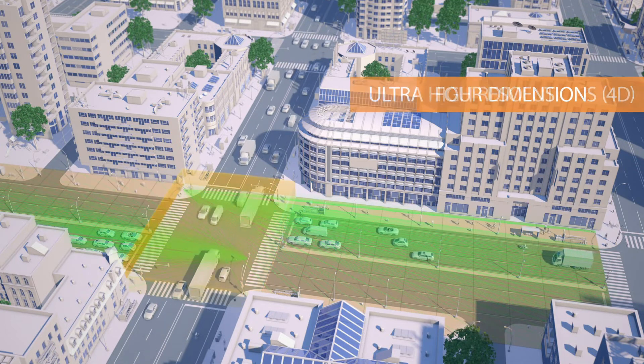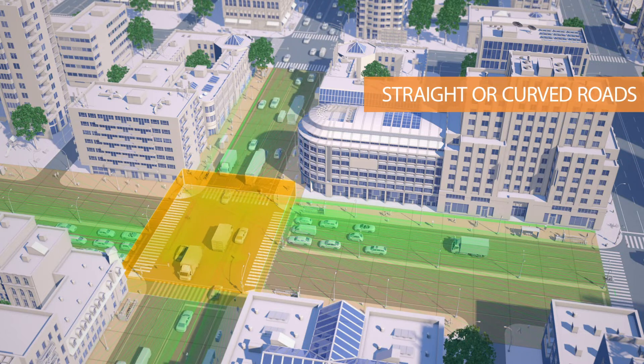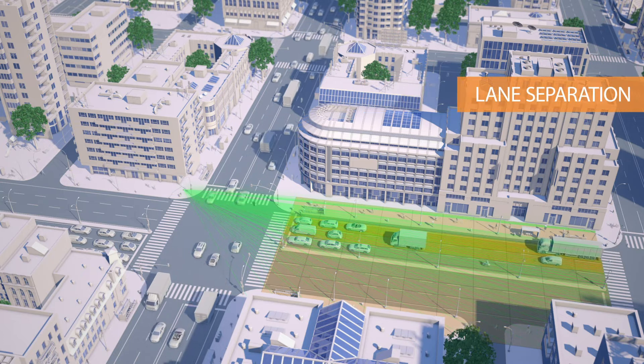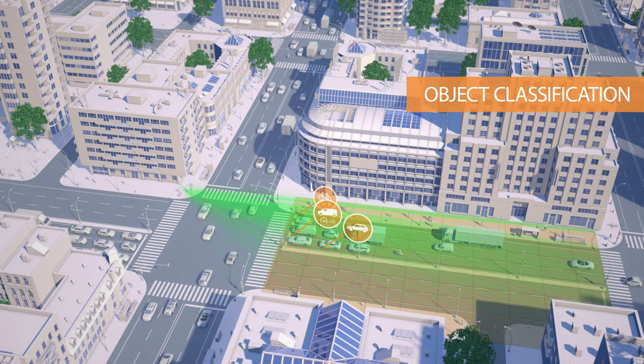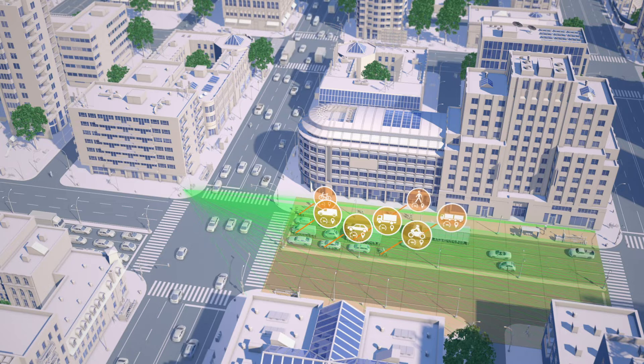Our radars precisely measure the position, lane and speed vector, as well as the elevation of the objects in the field of view, no matter if the road is straight or curved. Thanks to ultra-high definition, you can classify traffic in seven different classes, including bikes and pedestrians.